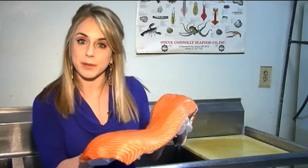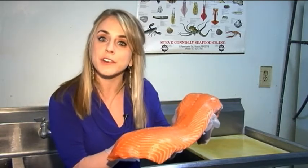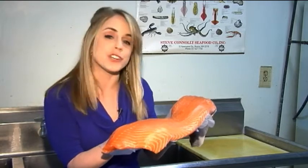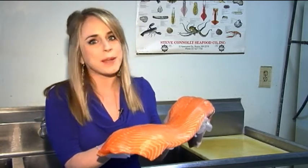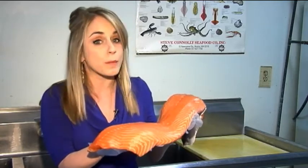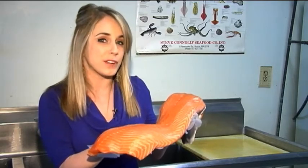A common mislabeling is representing farm-raised salmon as wild salmon. Purveyors can usually get more money for wild salmon, since it's considered to be more nutritious and environmentally friendly. But a good indicator is that there's a specific season for wild salmon — it's from April to September. So if you're buying wild salmon in December, that's a red flag.